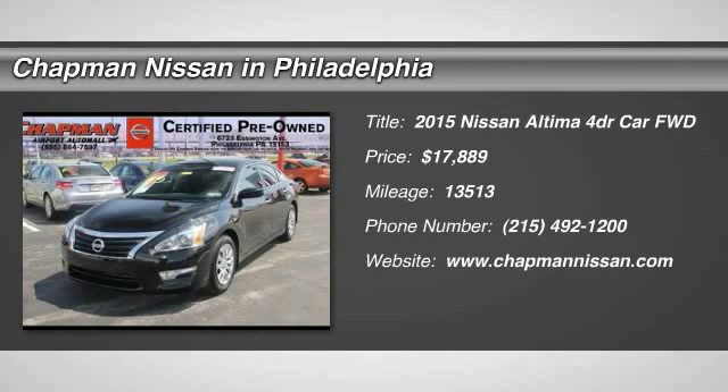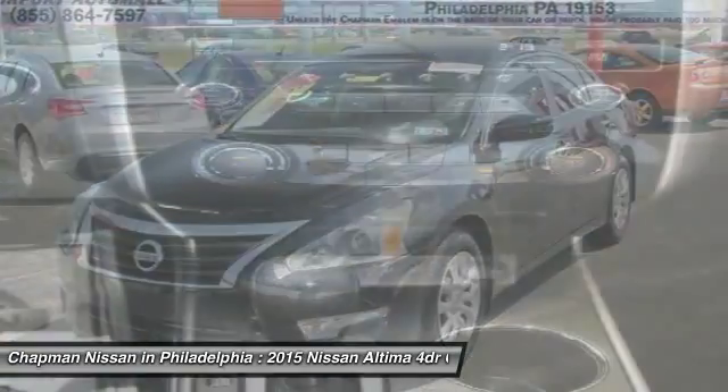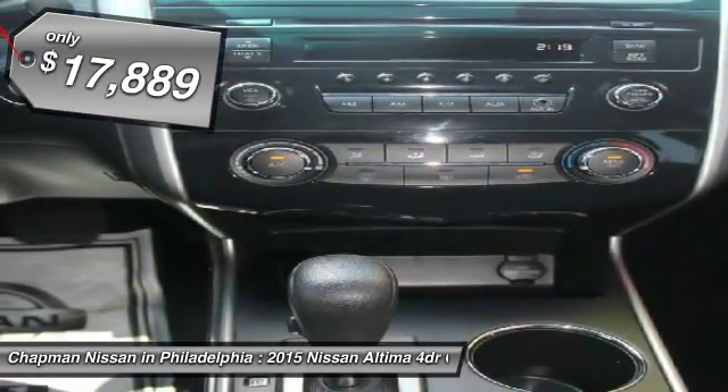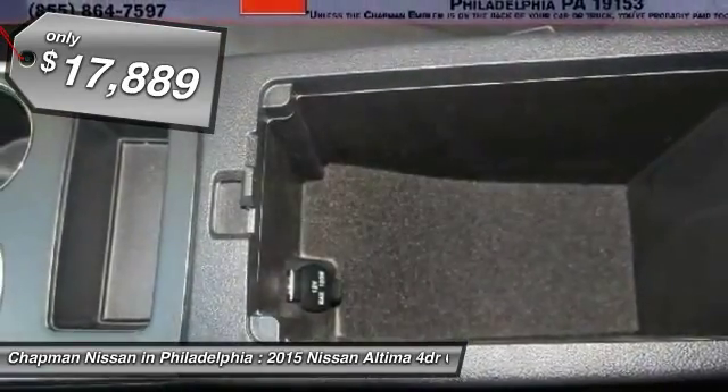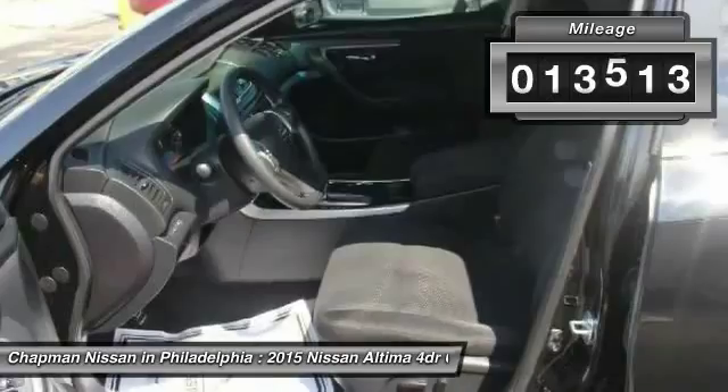Priced to sell fast at $17,890, which is $816 below the market average. Carfax One Owner, Certified, great gas mileage, popular color. This Super Black 2015 Nissan Altima looks great.